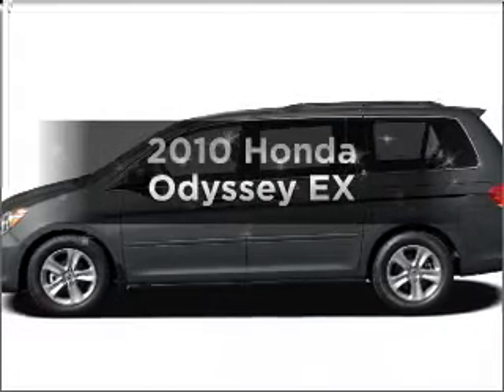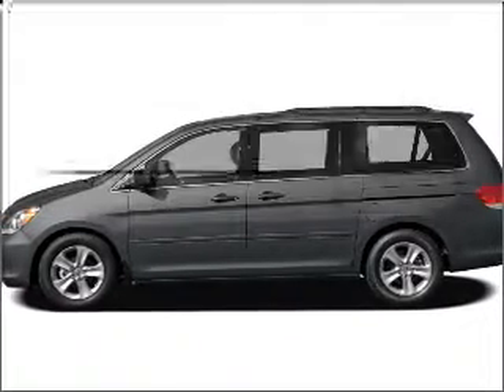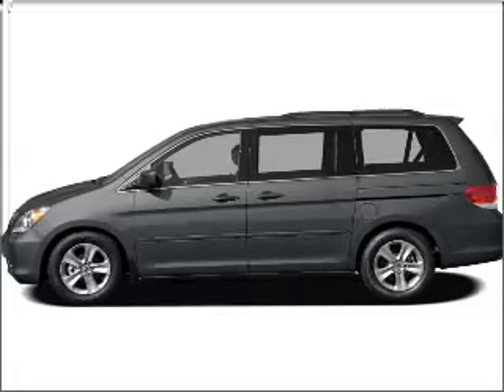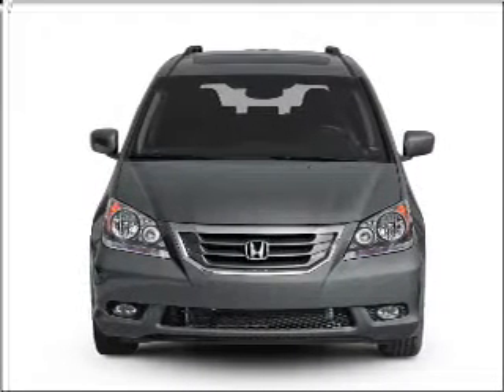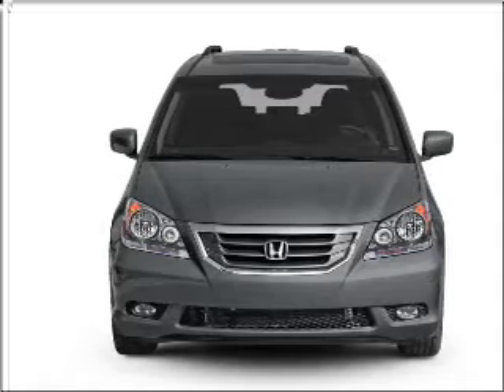Get noticed in this 2010 Honda Odyssey. Travel the roads in style and comfort in this great vehicle, with a solid 6-cylinder engine connected to a smooth shifting 5-speed automatic transmission.